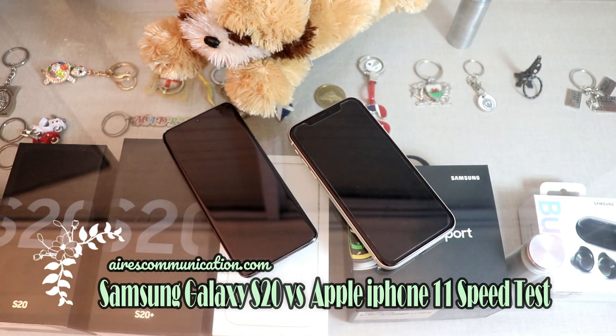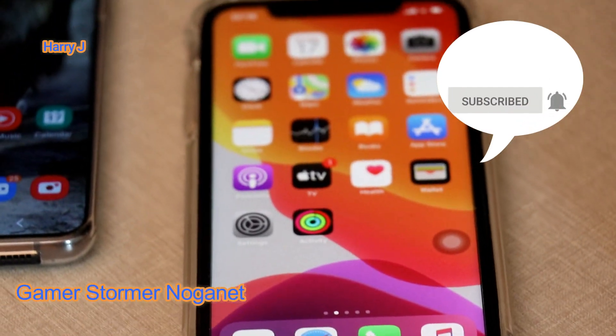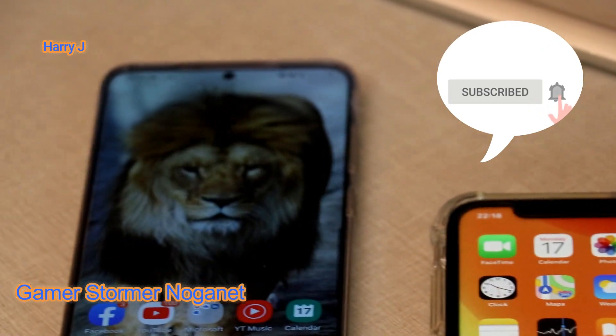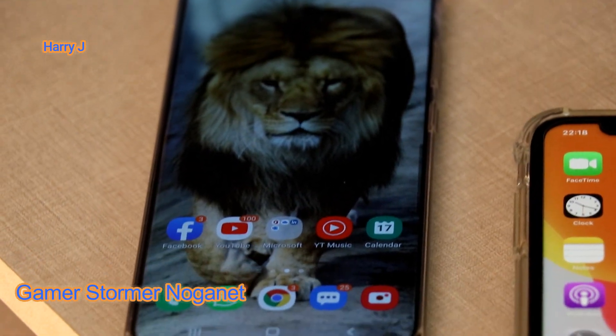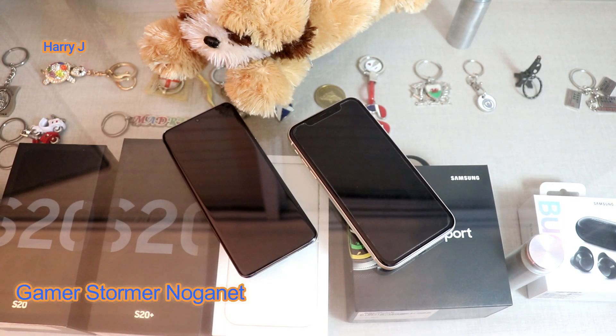Hello, this is Harry Jay from Mass Communication. In this video I'm gonna do a performance test between Samsung Galaxy S20 and iPhone 11 — a head-to-head between Apple and Samsung in 2020. This is the flagship Samsung S20; they also have the S20 Plus and Note. This is the flagship Apple iPhone 11; they have the Pro and Pro Max. So they are in the same category — the bottom level.